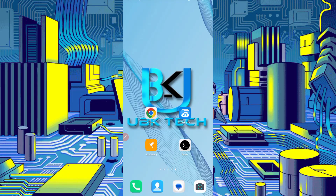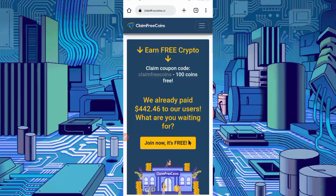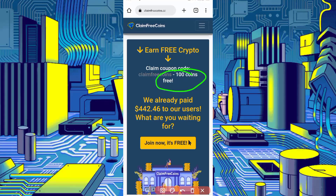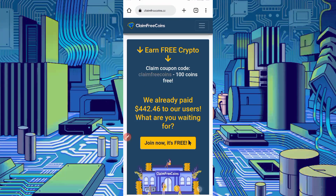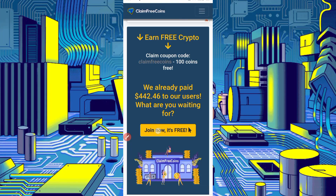Otherwise you can't understand and you may get errors. First of all, look at the website link given in the description — you can go directly from there. Here you can see the interface of the website. On sign-up you will get 100 coins free, just put your coupon code and claim free coins. They have already paid 442.46 USDT to users. Just click on Join — it's free.